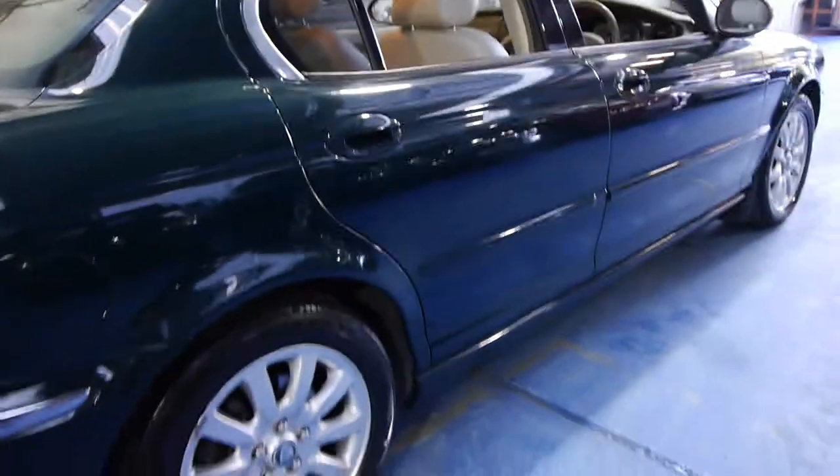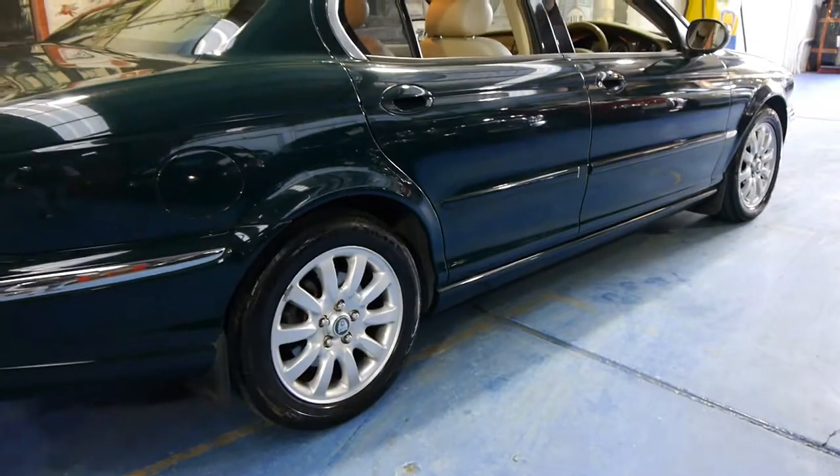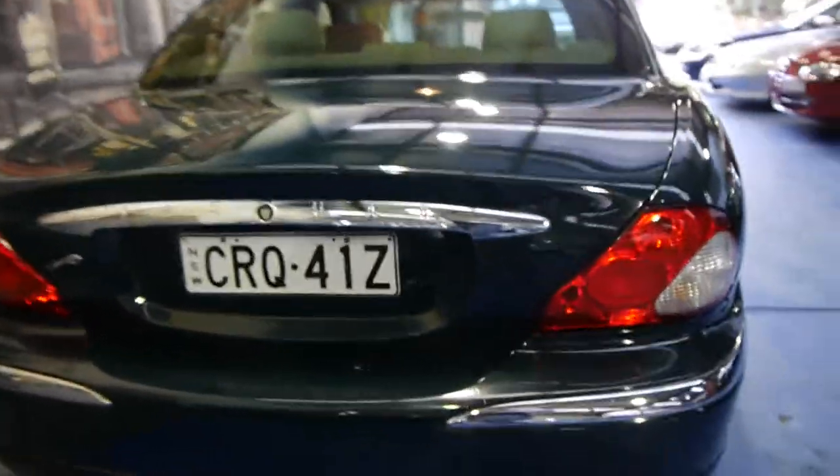All the alloy wheels are in excellent condition, free from scratches. It's even got some Jaguar mud flaps on it to protect it from rocks and dirt, which is pretty rare these days — you saw a lot more of that in the 90s and the 80s.